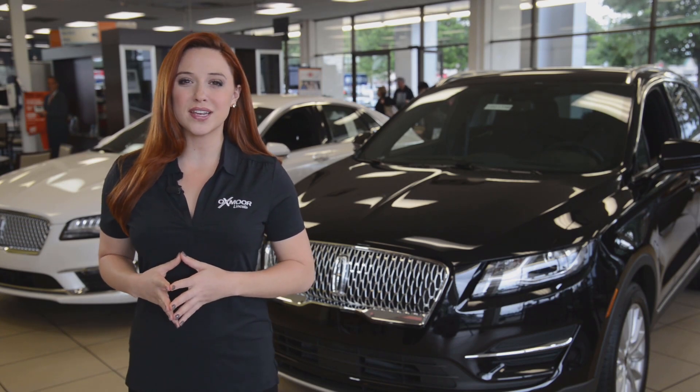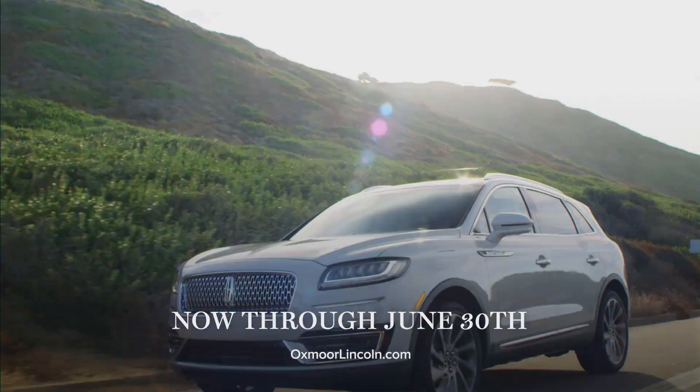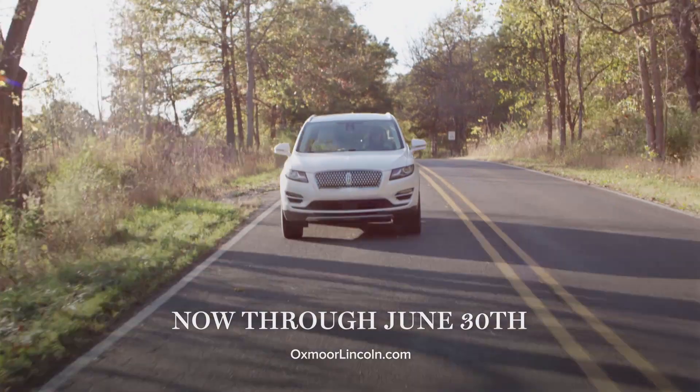Explore your world in style with the new Lincoln from Oxmoor Lincoln. Get exceptional offers on the full Lincoln lineup now through June 30th.